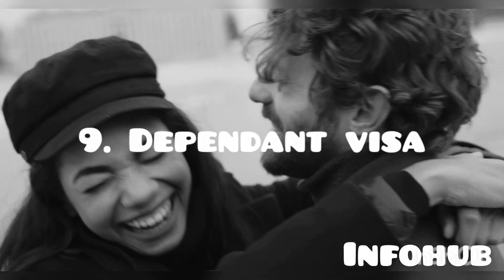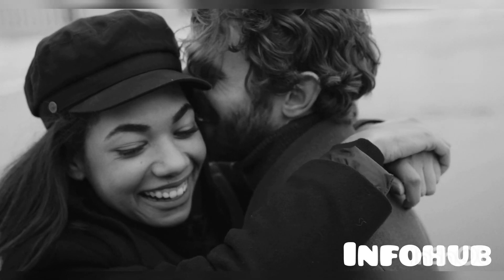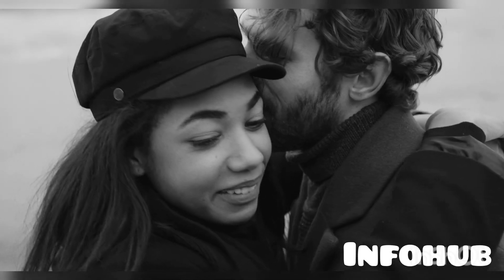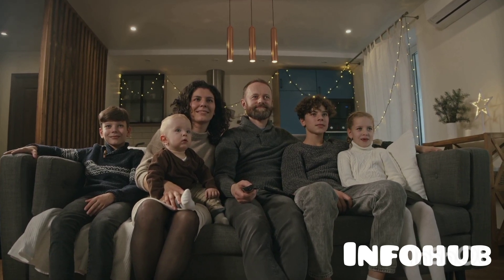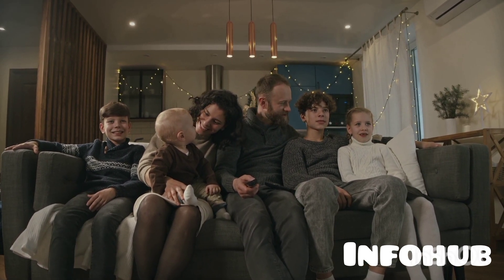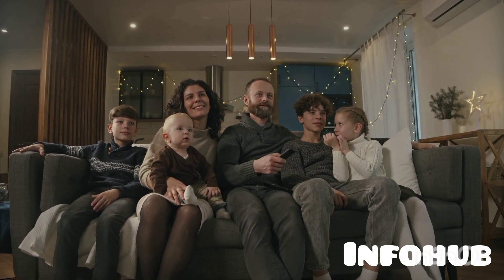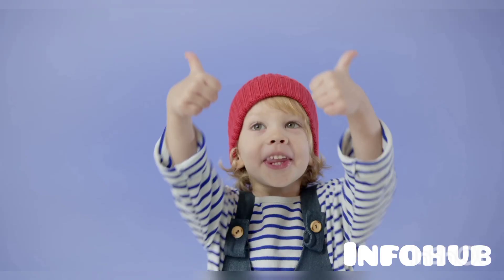The final pathway is the Dependent visa. To get this visa, you must be married to someone who holds one of the visas that allow dependents — for example, a student visa, skilled worker visa, charity worker visa, or minister of religion visa. If you are the spouse of that person, you are eligible for a dependent visa, and your children are also eligible.